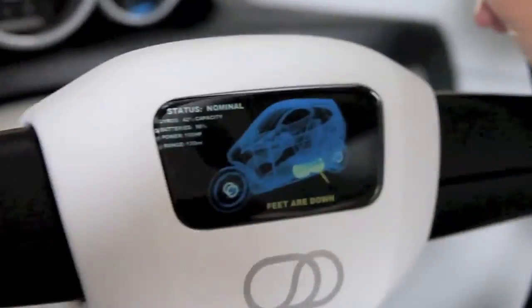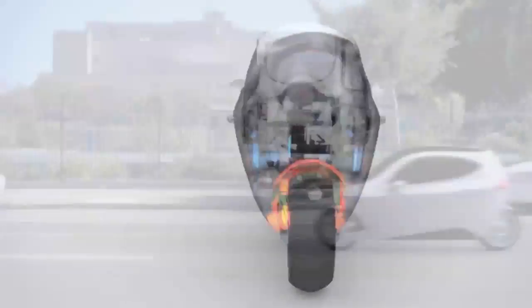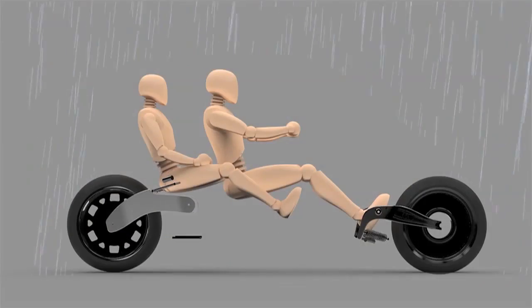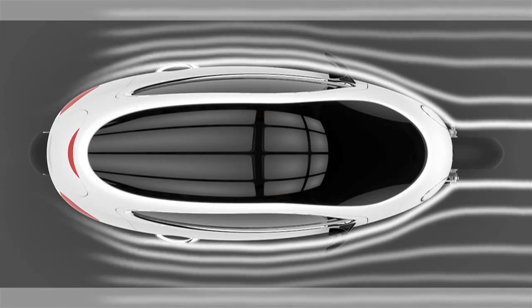For the past several months, San Francisco-based Lit Motors has been developing a completely enclosed, self-balancing electric two-wheeled vehicle known as the C1. So far, what the public has seen has been a full-sized fiberglass mock-up and computer animation.